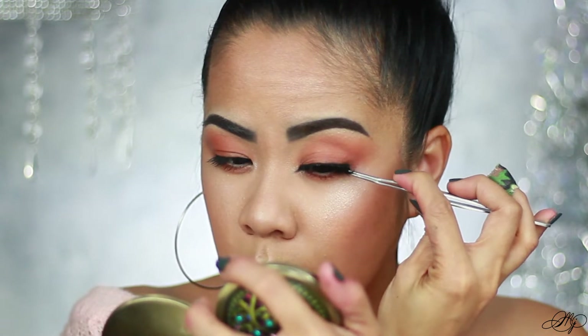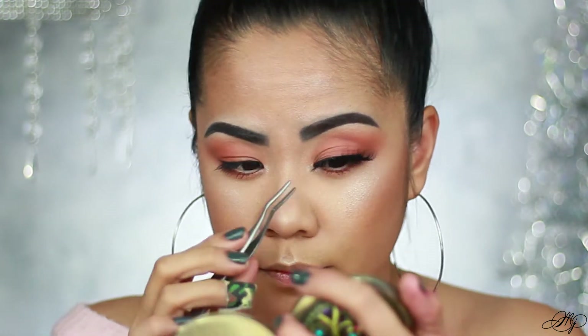My hands are shaking right now! That is so pretty — it went on my eyes so fast and so easy. This is definitely like an everyday go-to lash for me because it's not really dramatic but it's not too natural either. I'm going to save us some time and do the other side, and then we'll move on to the lips.